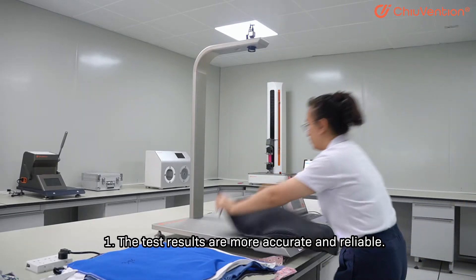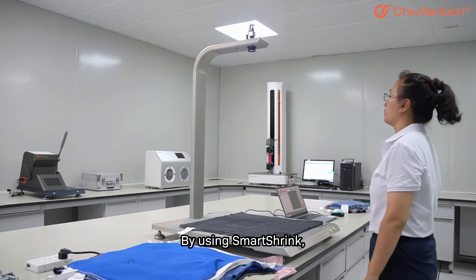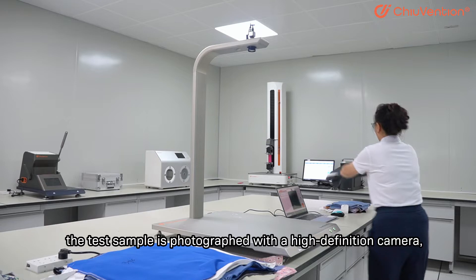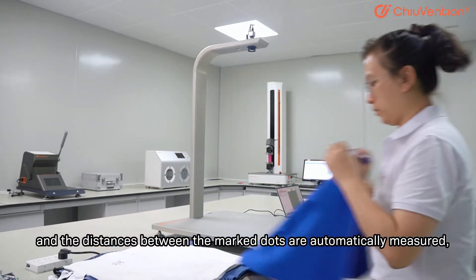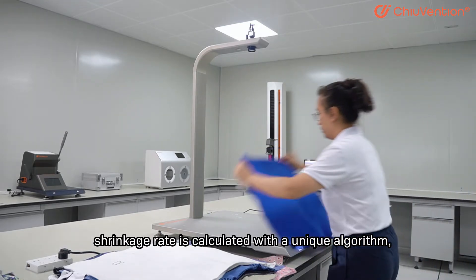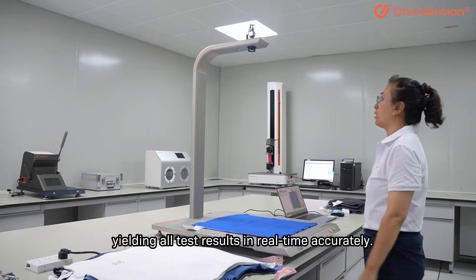1. The test results are more accurate and reliable. By using Smart Shrink, the test sample is photographed with a high-definition camera, and the distances between the marked dots are automatically measured. Shrinkage rate is calculated with a unique algorithm, yielding all test results in real-time accurately.